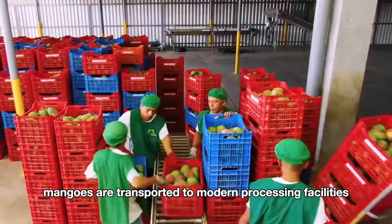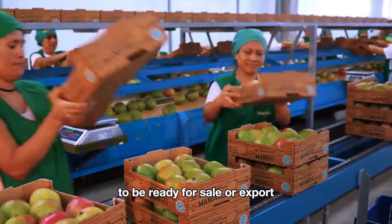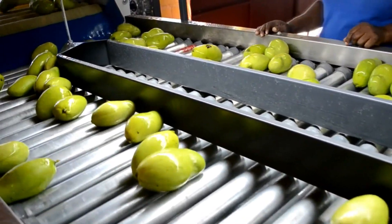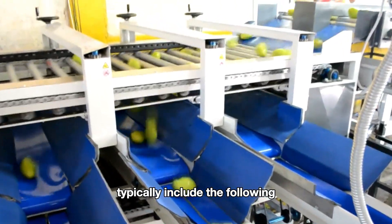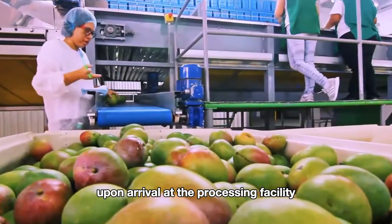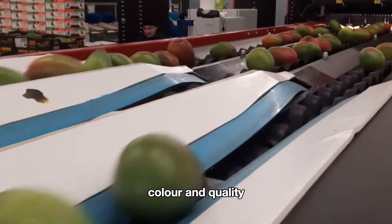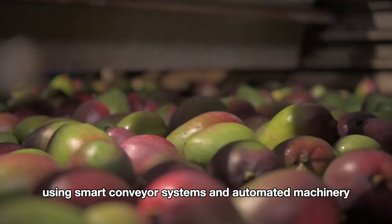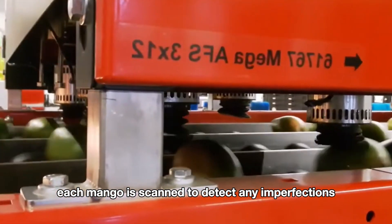After harvesting, mangoes are transported to modern processing facilities where they undergo various stages of handling to be ready for sale or export. Upon arrival at the processing facility, mangoes are sorted based on size, color, and quality using smart conveyor systems and automated machinery. Each mango is scanned to detect any imperfections.